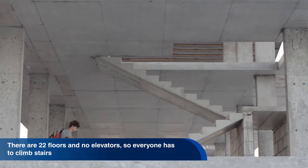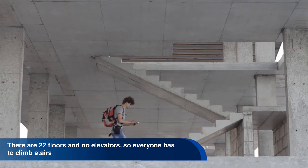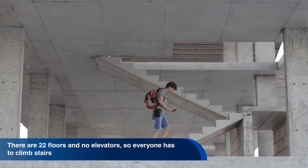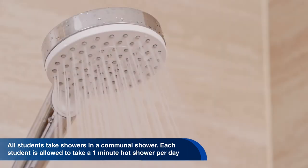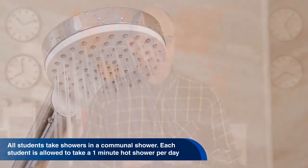The students in the building take a lot of care not to waste energy. There are 22 floors and no elevators, so everyone has to climb stairs. All students take showers in a communal shower, and each student is allowed to take a one-minute hot shower per day.